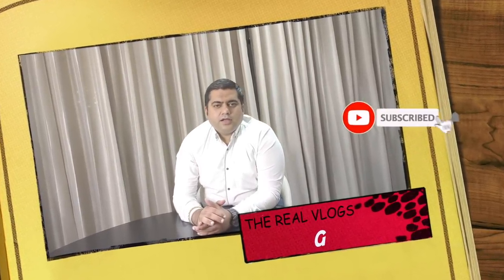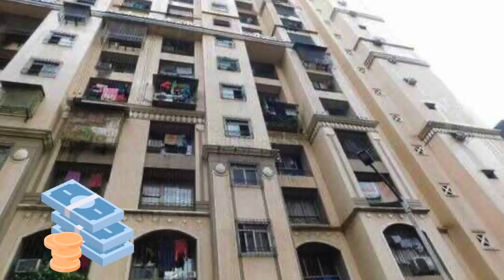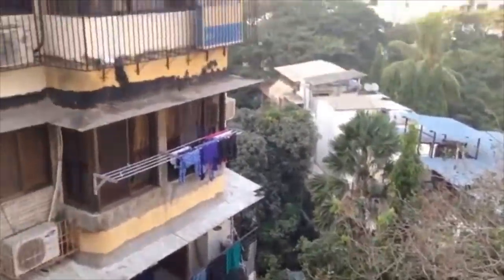Hi guys, this is Girish Shalvani, welcome to my YouTube channel The Real Vlog. If you're here for the first time, don't forget to subscribe. Today we will talk about how to sell your flat or your residential apartment at a better price, especially in old buildings — buildings that are 30 to 40 years old.